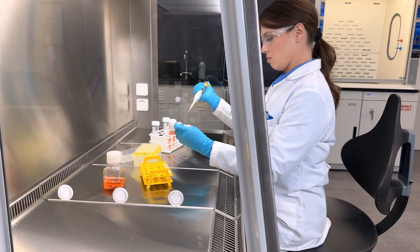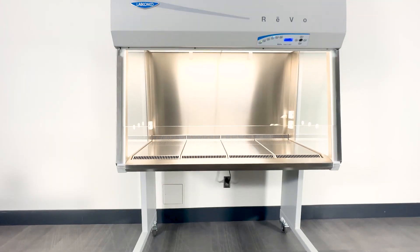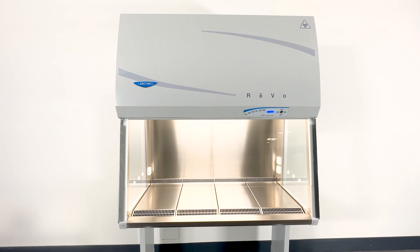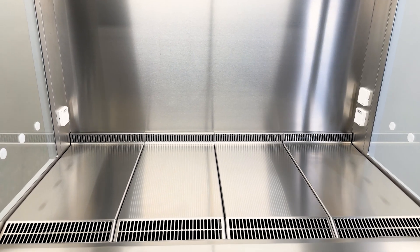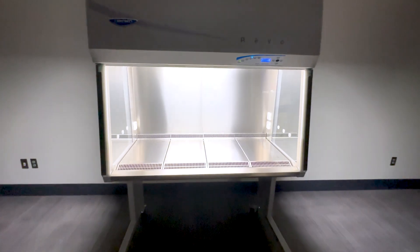Advancing life science requires a constant commitment to innovation. LabConco's REVO Class II Microbiological Safety Cabinets are thoughtfully designed to support your scientific endeavors. Engineered to be clean, safe and smart, REVO cabinets deliver.